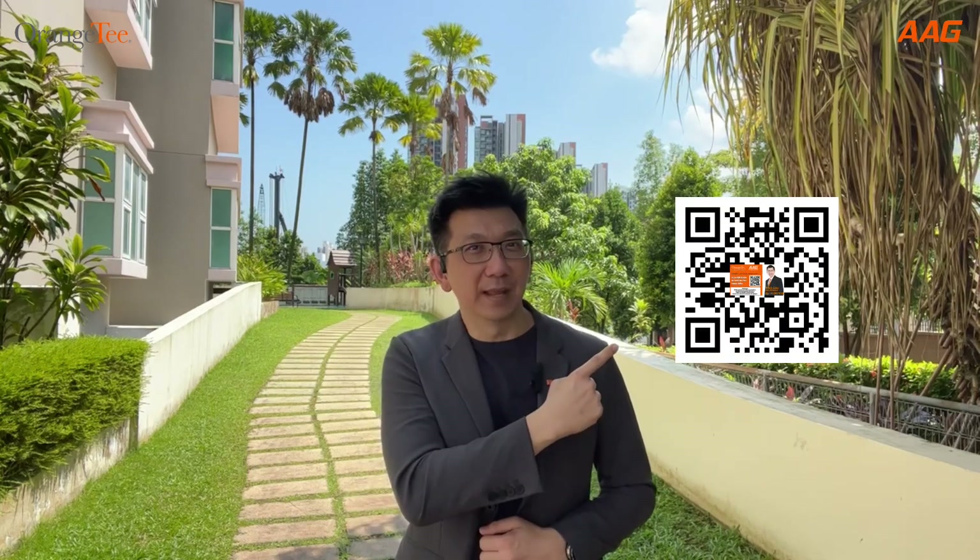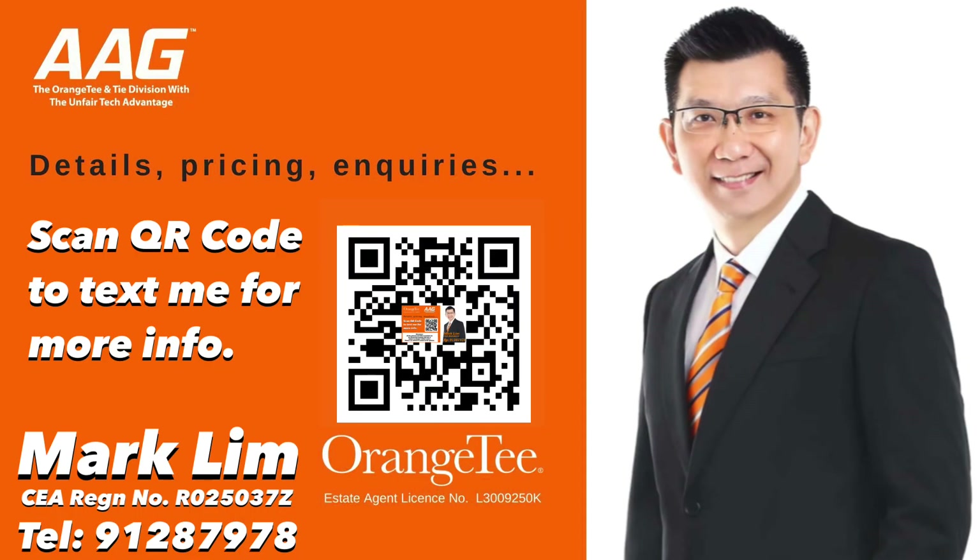So there you have it, a ready-to-move-in apartment in an exclusive yet easily accessible location. If this is what you call home, call or text me now by scanning this QR code and I'll be happy to show you around. Once again, I am Mark Lim of Orange Tea & Thai and I look forward to hearing from you soon.